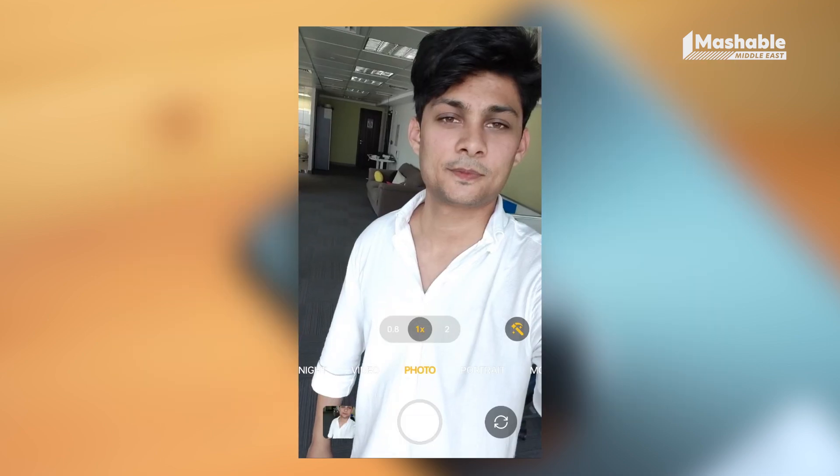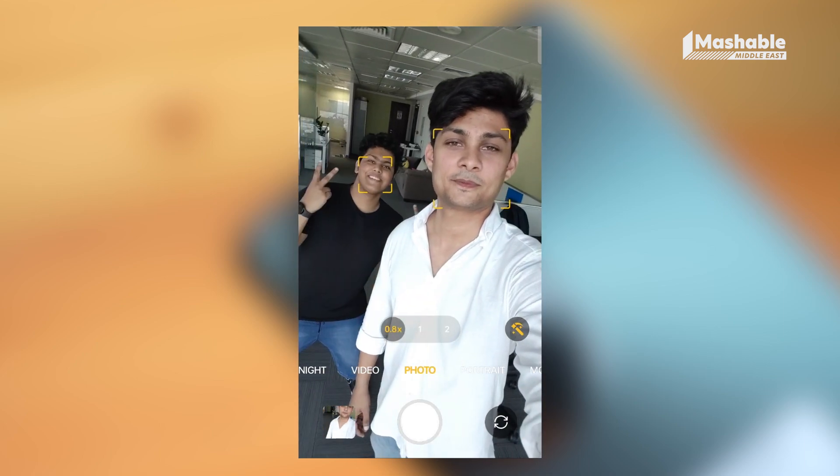Additionally, an ultra-clear selfie camera ensures you're always ready for social media worthy selfies.